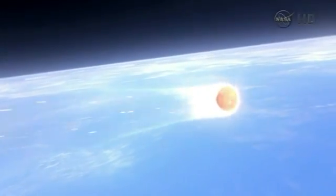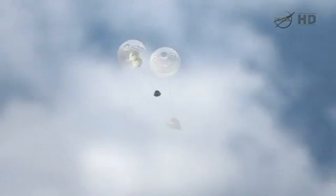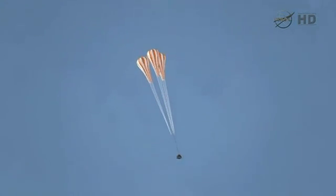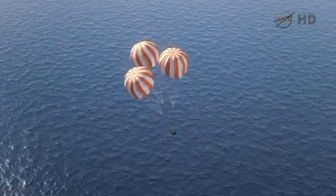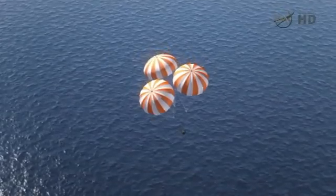After the peak heating period, the heat shield is no longer required. At that point, we'll jettison the forward bay cover — which is a heat shield that covers up the parachute system — and then begin the parachute deploy sequence. Orion will start to drift down on some pilot chutes, and then three main parachutes will be deployed. They will slowly unfurl to provide a measured deceleration on the vehicle, and then finally achieve their full open state, leading up to splashdown in the Pacific Ocean off the coast of Baja.